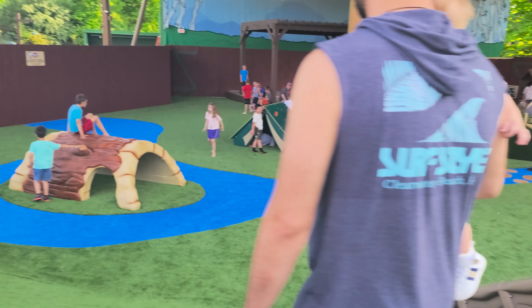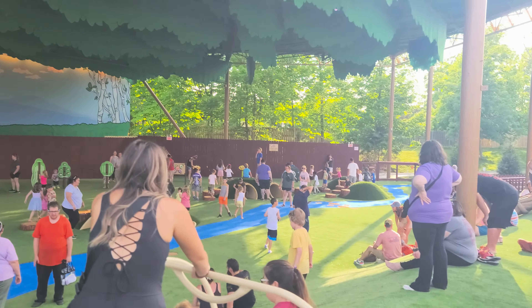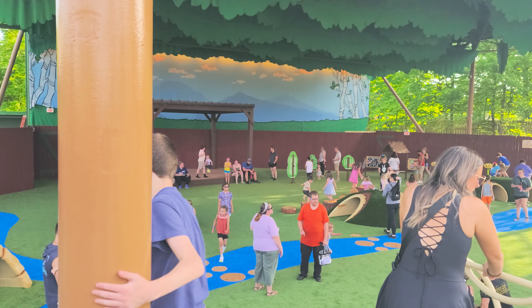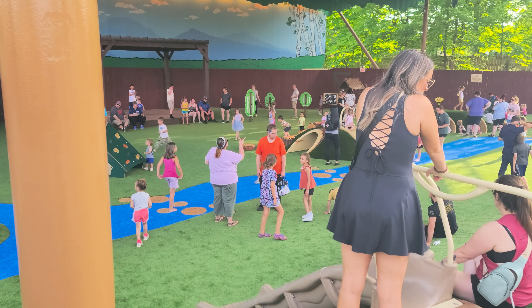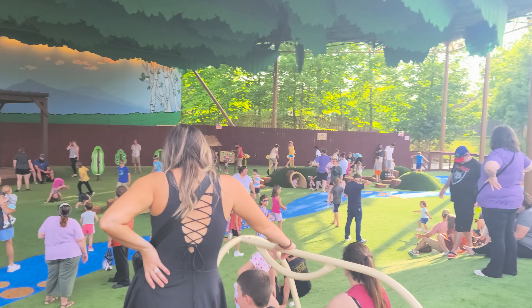The ground is squishy and bouncy so in case they fall, they'll bounce right back up. We've got logs to hide in and play in, slides, bells and things to bang on over there, things to climb, and hills to traverse. It is nice and shaded back here as well — a great place to come and let your kids run out that extra energy while you have a nice rest, mom and dad. So that is Beagle Scout Acres.